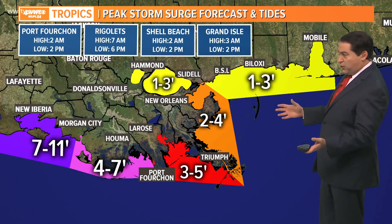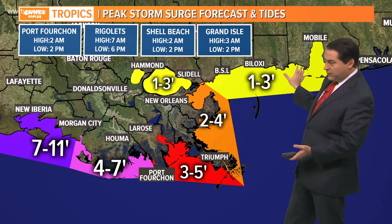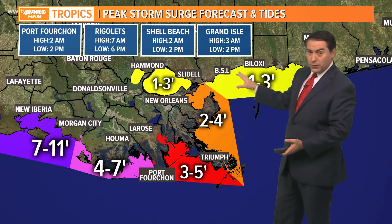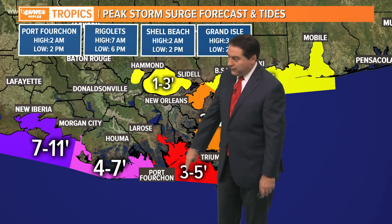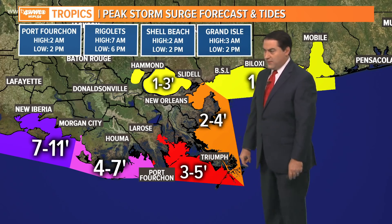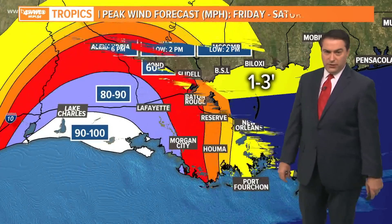Here are the latest storm surge levels — they've been lowered even more. Areas east of the river: one to three feet along the Mississippi coast to the lakes, so that's not bad at all — no storm surge warning for those areas, just a coastal flood warning. Two to four feet from St. Bernard and Plaquemines. West of the river: three to five feet in the Pointe-à-la-Hache area, four to seven feet through lower Terrebonne, and seven to eleven feet closer to Vermilion Bay — closer to where the hurricane will make landfall.